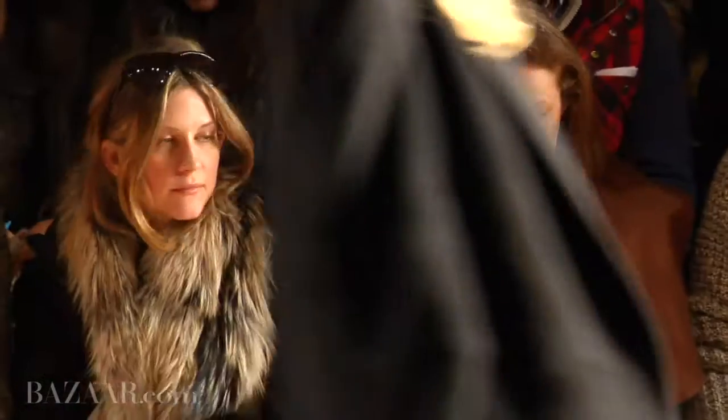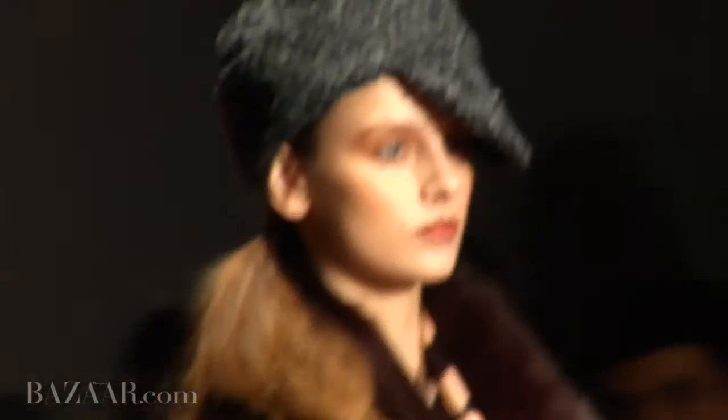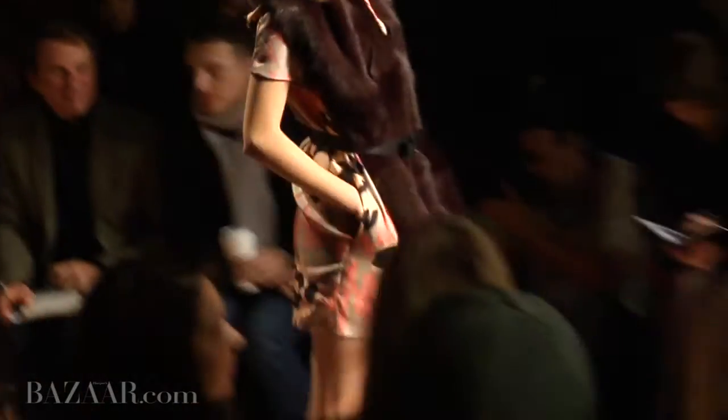We're really excited because we're at DKNY and we always look forward to this show because it's very youthful. It's always full of fun. It's great key pieces which we rely upon to be able to show our readers what to look out for next season.